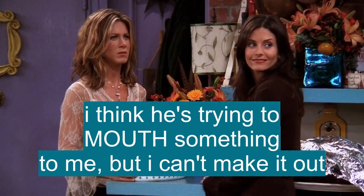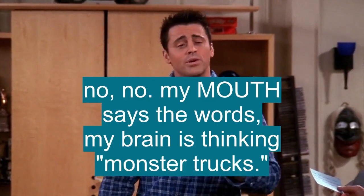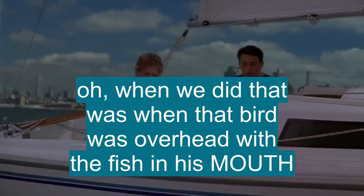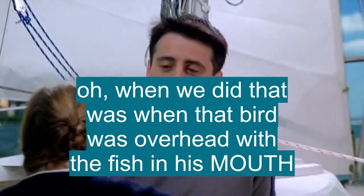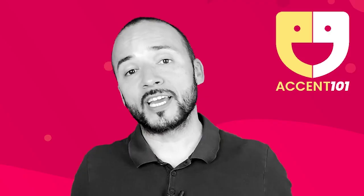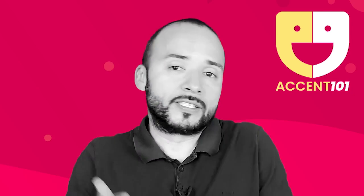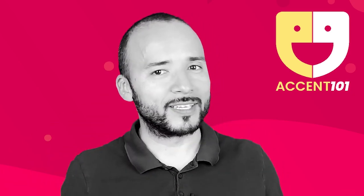I think he's trying to mouth something to me, but I can't make it out. My mouth says the words, my brain is thinking monster trucks. When we did that was when that bird was flying overhead with the fish in his mouth. Into my even bigger mouth. Take the test at accent101.com to find out si sabes inglés o hablas inglés.